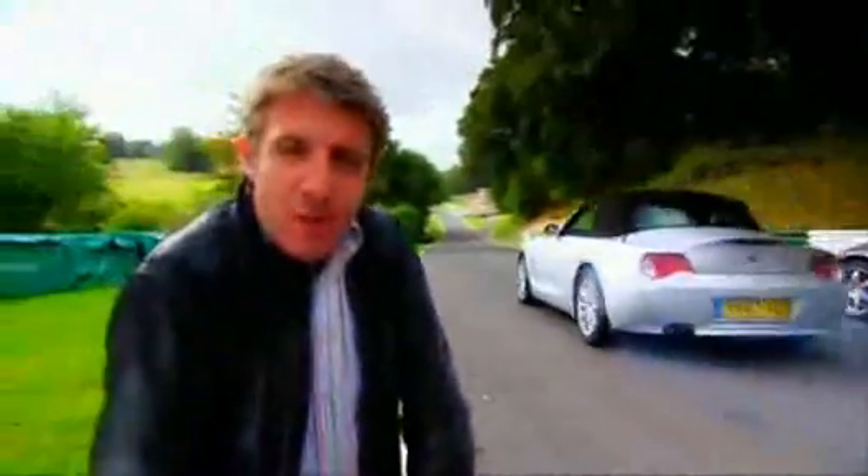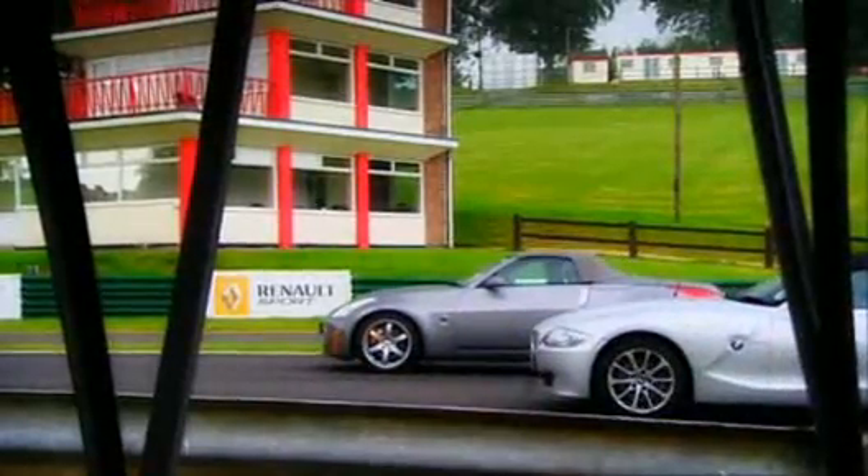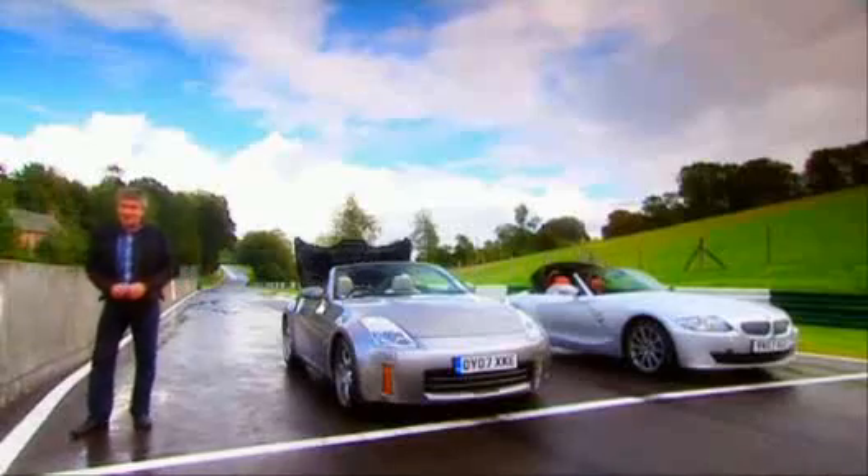These cars follow a simple formula and are all the better for it: rear-wheel drive roadsters powered by charismatic six-cylinder engines. And that's it. They're designed solely for driving pleasure and you get a suntan at the same time. So, which is better?